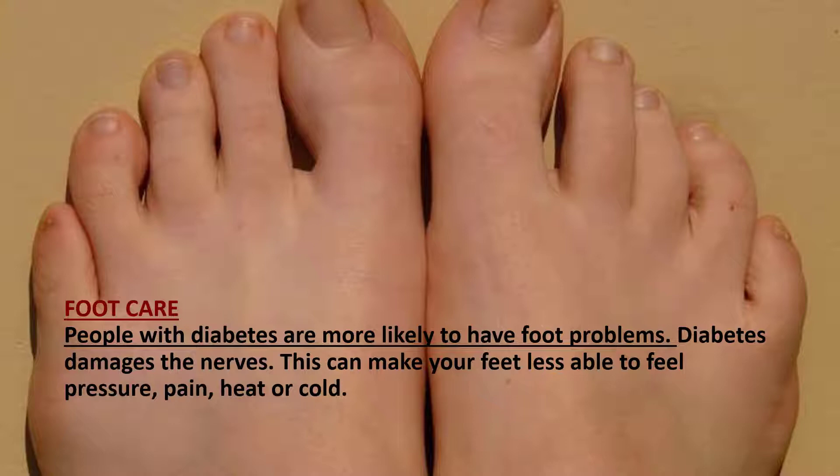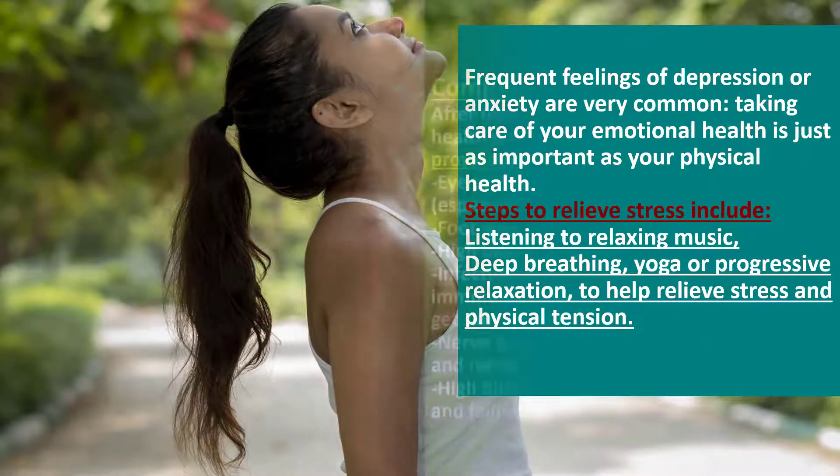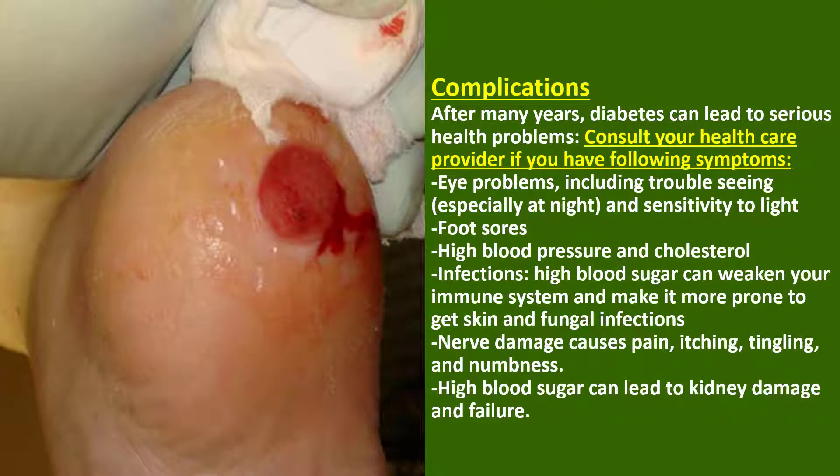Foot care: People with diabetes are more likely to have foot problems. Diabetes damages the nerves, which can make your feet less able to feel pressure, pain, heat, or cold. Frequent feelings of depression and anxiety are very common. Taking care of your emotional health is just as important as your physical health. Steps to relieve stress include listening to relaxing music, deep breathing, yoga, and progressive relaxation to help relieve stress and physical tension.